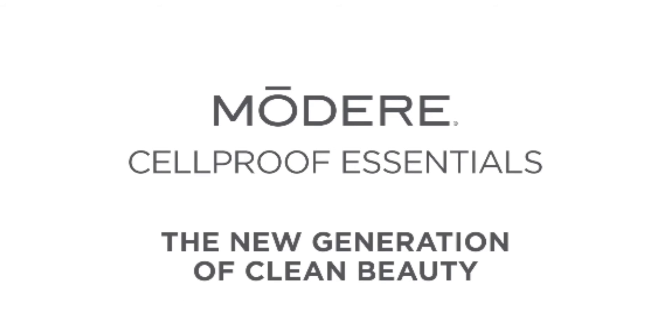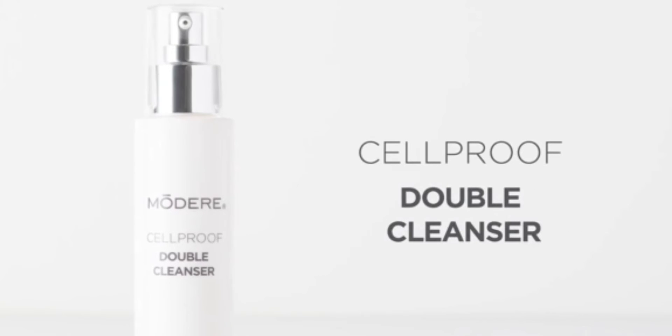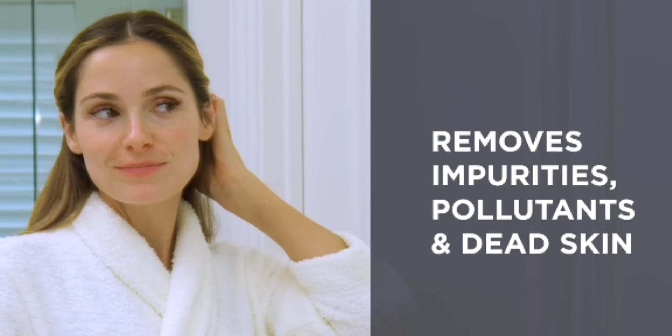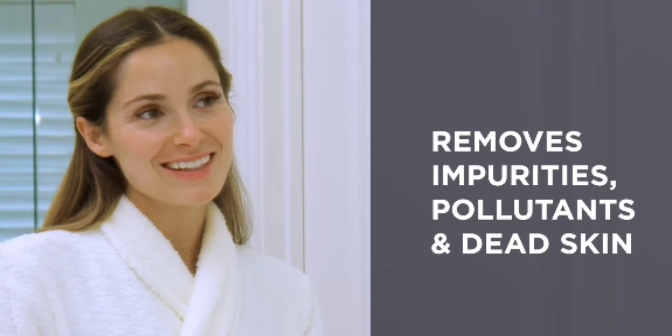Here's how to restore your skin's natural beauty with CellProof Essentials. CellProof Double Cleanser deep cleans two ways with an innovative plant-based oil-to-foam formula. It removes both oil and water-based impurities, pollutants, and dead skin cells, prepping skin for optimal benefits of BioCell Collagen CG.